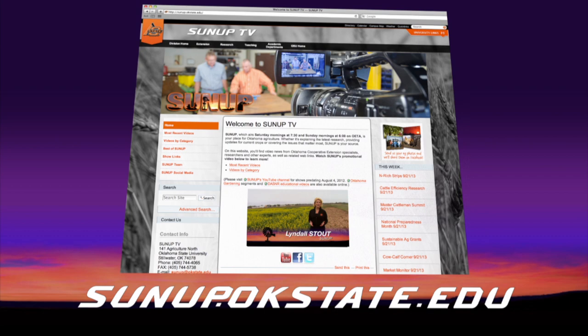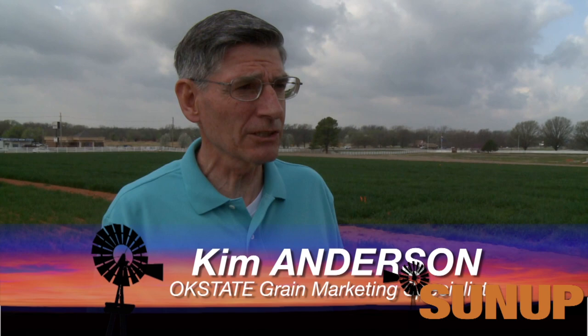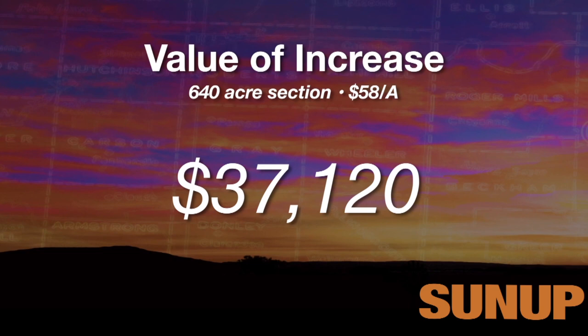Joining us once again is Kim Anderson, our grain marketing specialist. This year producers are facing a lot of volatility both in price and production. Let's go back to February 3rd — the Kansas City Board of Trade's July wheat contract price was $6. By March 20th, that price had increased to $7.82, a $1.82 price increase. Some producers forward contracted wheat in early February and gave up that opportunity. With 32 bushel wheat, that's $58 an acre, or over $37,000 for a section of land.